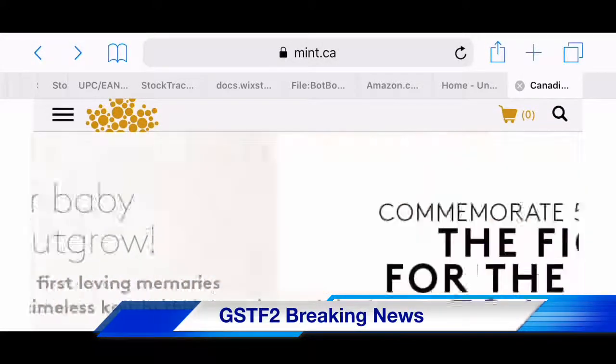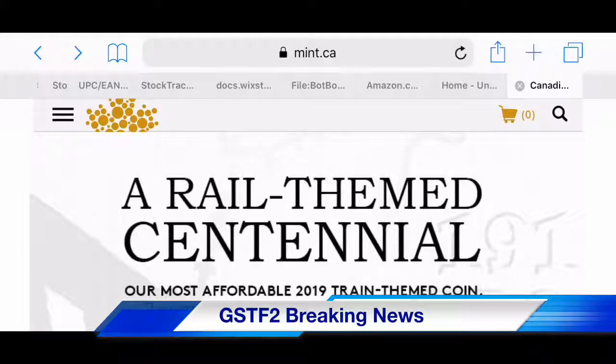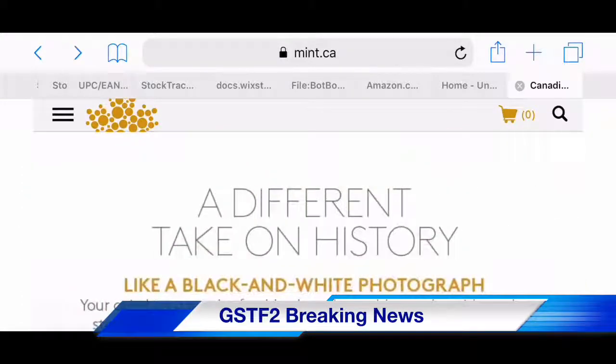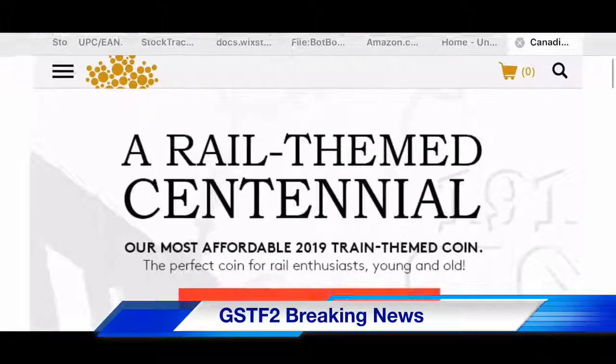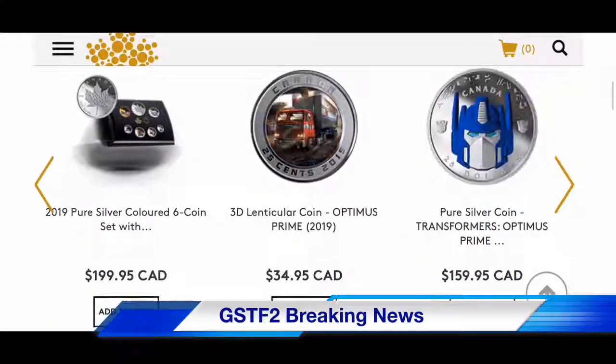If you're not familiar, the Mint is the government entity that makes money — coins and possibly bills as well. In the US there's also a mint, the US Mint. In any case, we're talking about a specific coin here, and if you scroll down on the website you can actually see it.